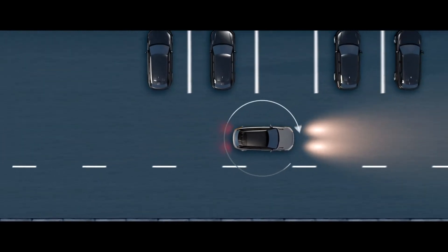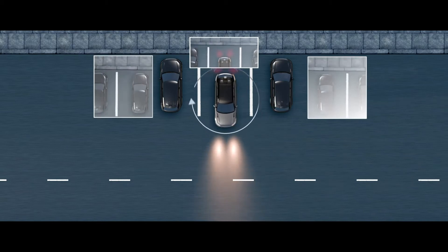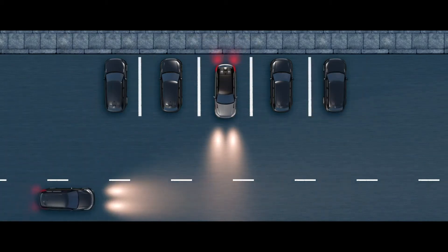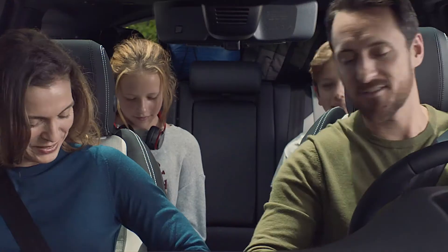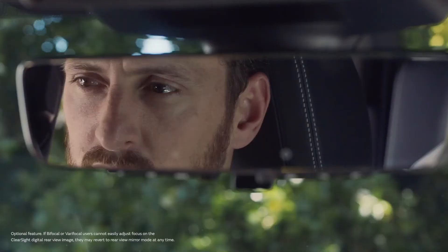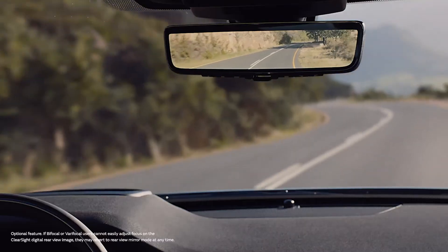Every model comes with Land Rover's unique 3D surround camera system, offering simulated views around the vehicle for unrivalled visibility in off- and on-road situations. And for when you're making full use of the space the car offers, the optional clear-sight rear-view mirror uses a camera mounted on the rooftop antenna to give a perfect view that will not be obscured by tall passengers or large loads.